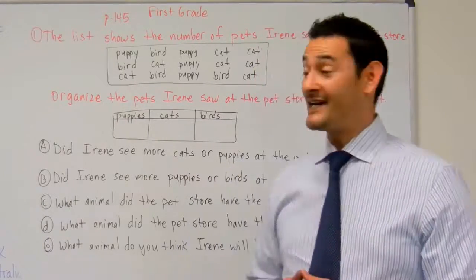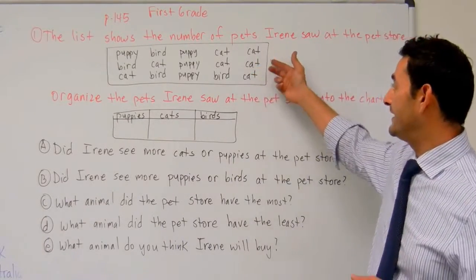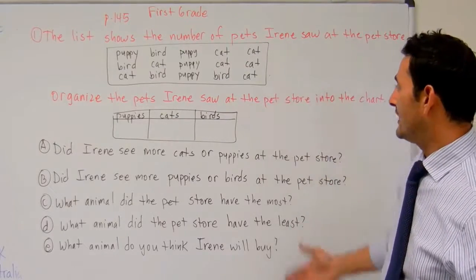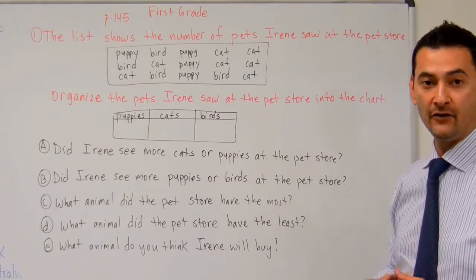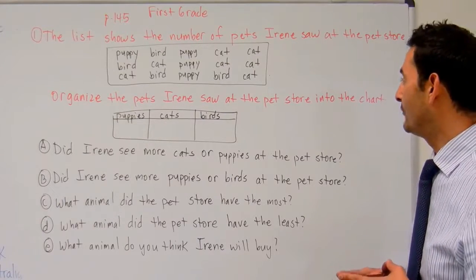Welcome back, boys and girls. So what we're doing right now is we're going to go ahead and look at this data here and answer the following questions. We're going to put it into this chart here, and we're working on page 145 in your first grade hybrid math workbook.